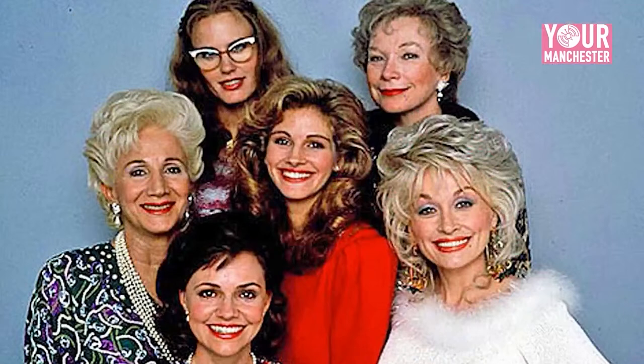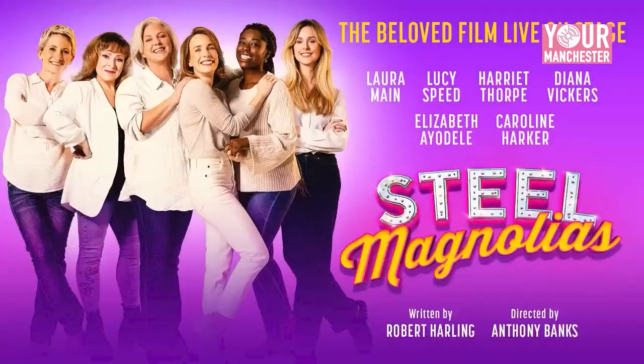Moving on to our next and final guest for this evening's show, taking part in a fabulous production of Steel Magnolias. It was, of course, a 1989 film that starred a plethora of fantastic actresses, and the stage show is no different. The cast includes Caroline Harker, Elizabeth Aodelli, Diana Vickers, Harriet Thorpe, Lucy Speed, and Laura Mayne — all on stage bringing this fabulous show together. And joining us now is the one and only Harriet Thorpe.